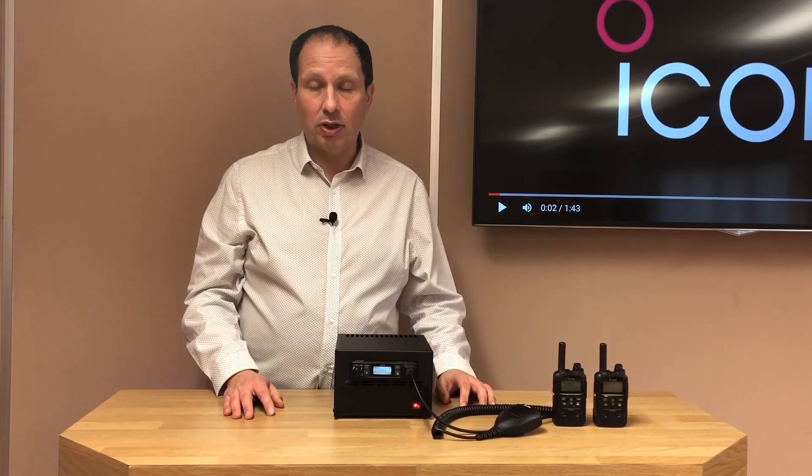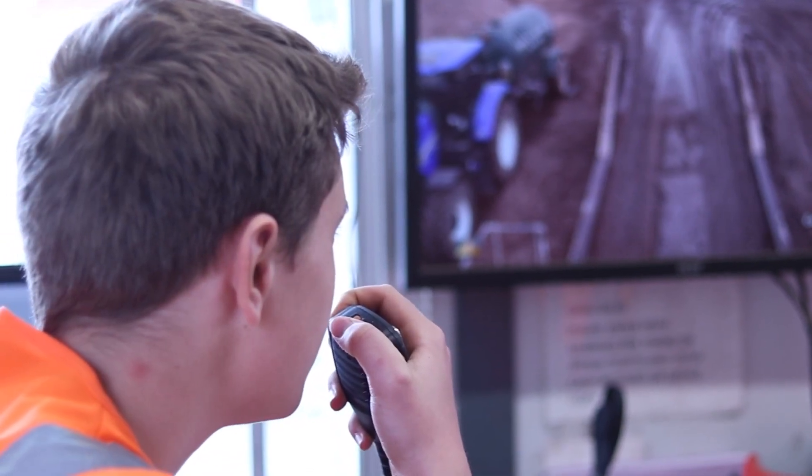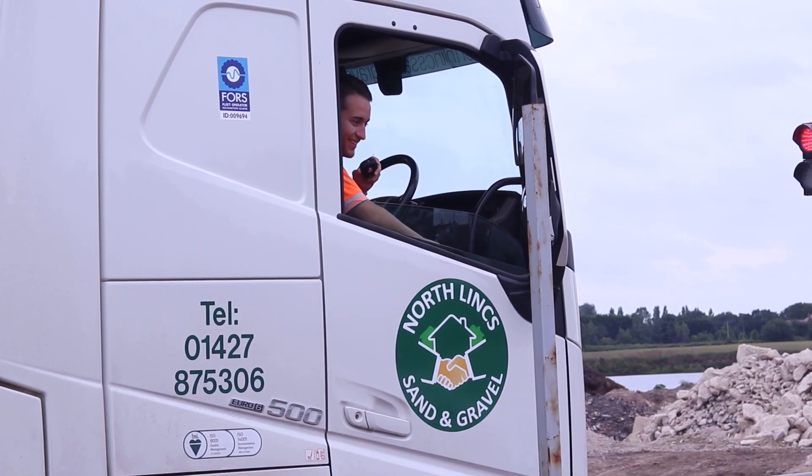It's ideal for a control room or an office and allows a dispatcher or controller to communicate with the rest of their team via the ICOM LTE network, whether they be on the other side of the town, county, or the other side of the country.